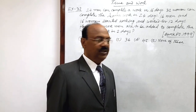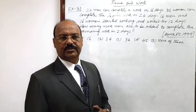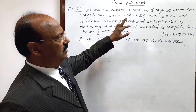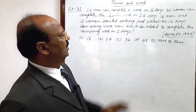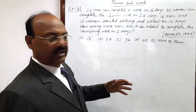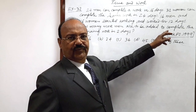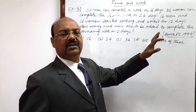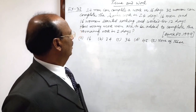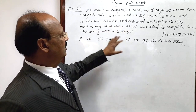Hope you have understood the question. We will do this question in mainly three steps. First, we will find out one man's one day's work and one woman's one day's work. Second, we will find out the amount of work done by 16 men and 16 women in 12 days, and then find out the remaining work by subtracting this amount from one. Third, we have to calculate the number of men required to complete the remaining work in two days.